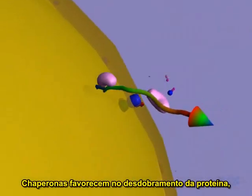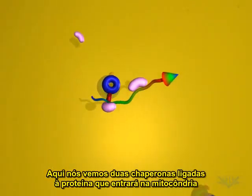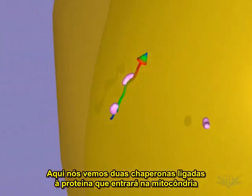Chaperonins aid in unfolding the protein so it can travel through the organelle membrane. Here, we see two chaperonins bound to the protein that will enter the mitochondria.